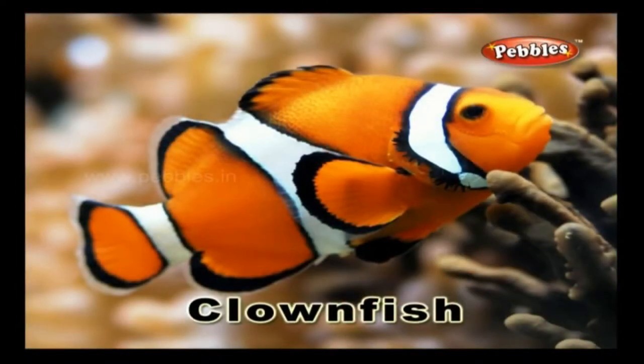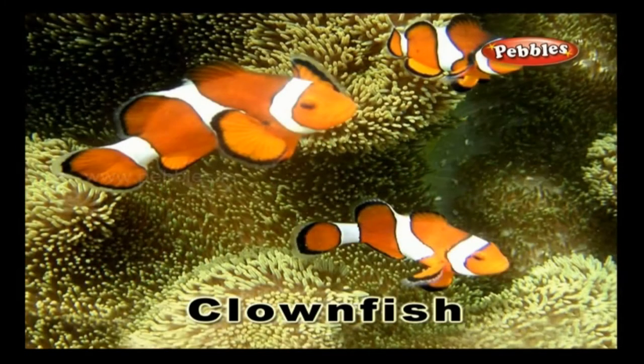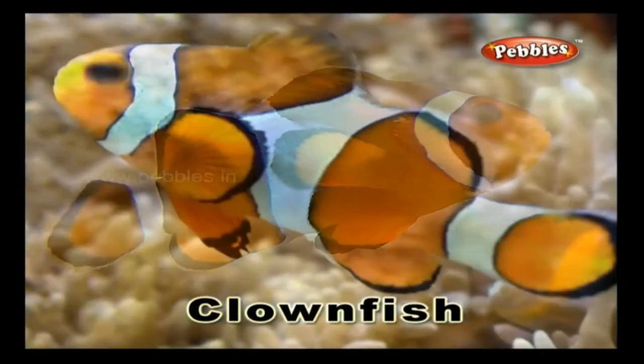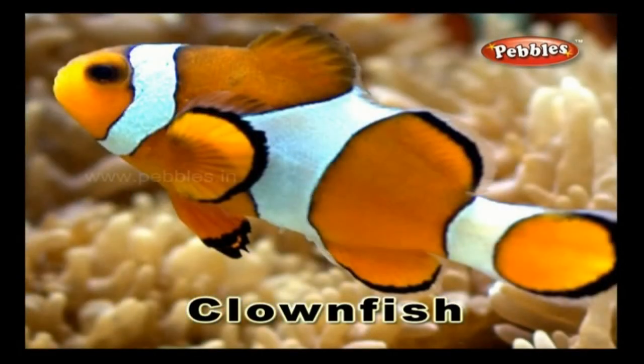Clown fish: this is also known as clown anemone fish. It is a cute little fish with orange and white stripes.